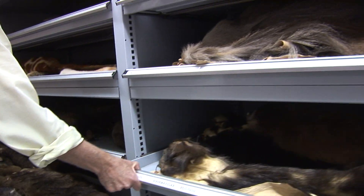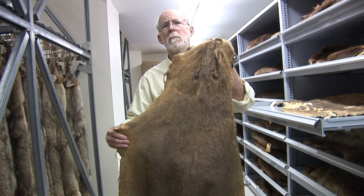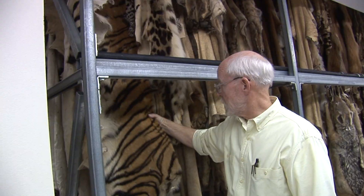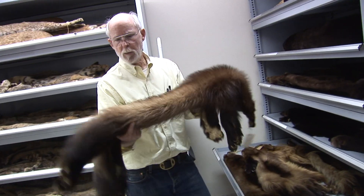Down here you'll find wombats, monkeys, Komodo dragon, beavers, capybara — the world's largest rodent — arctic fox, coyotes over here, mountain lions, tiger, snow leopard, lynx. This is a wolverine.